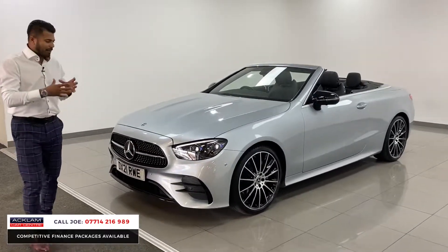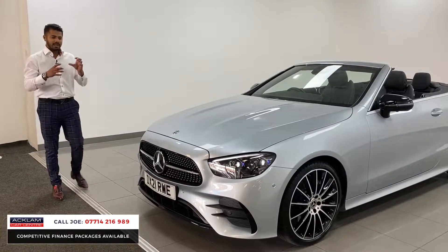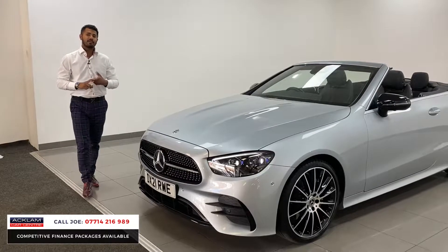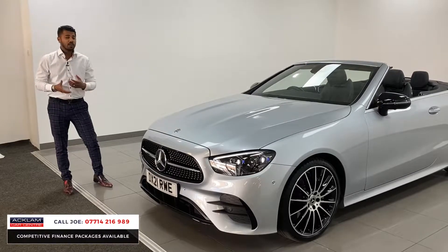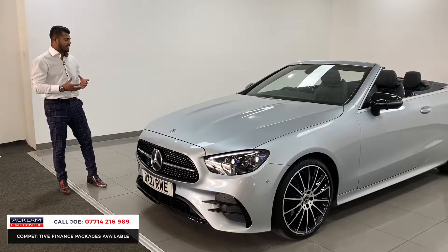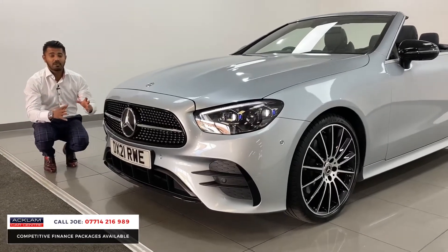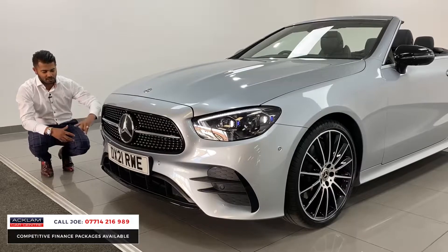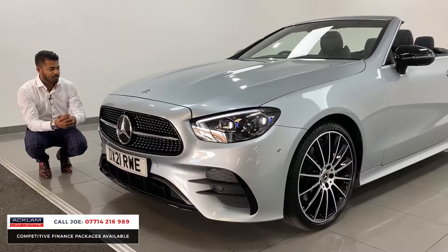Every single thing about this car, from the interior all the way to the exterior, just looks great. Being the new model, they've changed a few things — only very subtle changes, but sometimes less is more. With the Night Edition, the sections that would normally be chrome or silver have been turned into high gloss black.